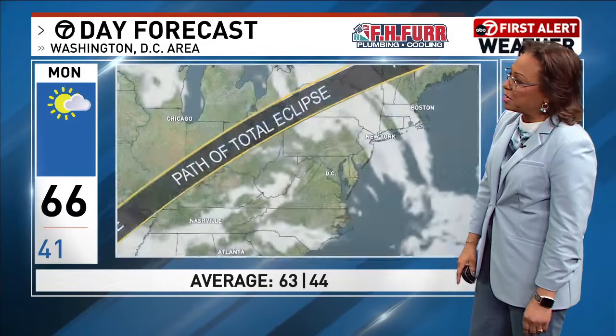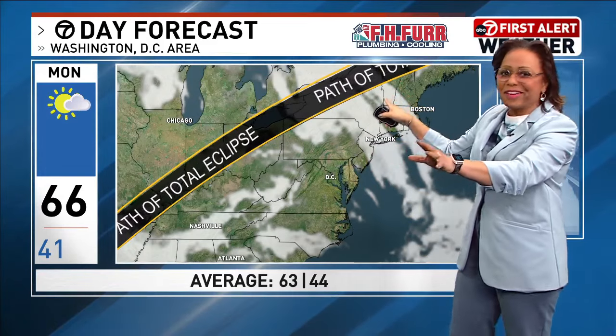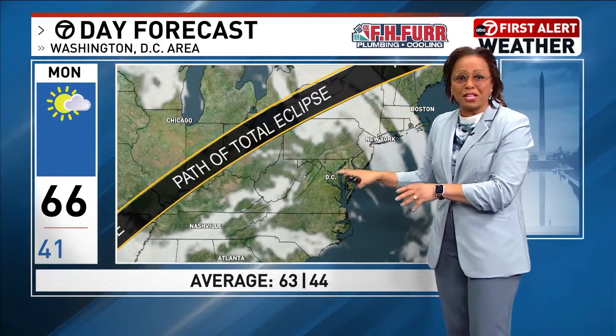And look at Monday. Right now we're holding on to sunshine, which is a good thing. That's the path of totality. We've got our solar eclipse. We'll be 80% obscured here.